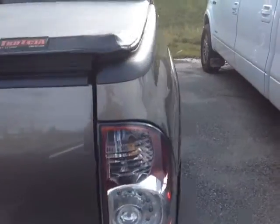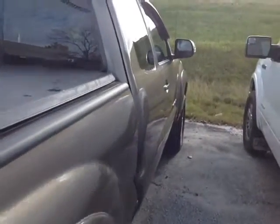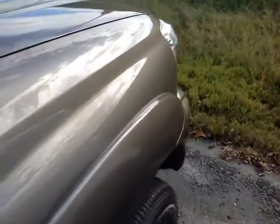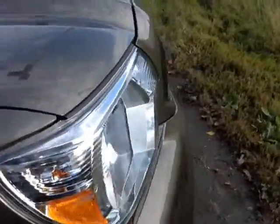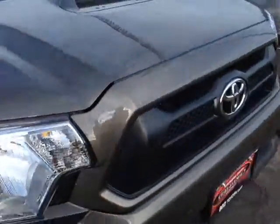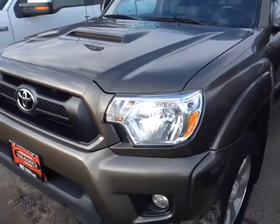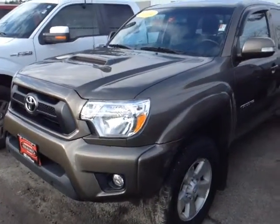This Tacoma is powered by a very responsive 4-liter V6 engine, which is matched up to a 5-speed electronically controlled automatic transmission with a gated shifter for excellent responsiveness and control, plus you're going to get up to 6,500 pounds of towing capacity.